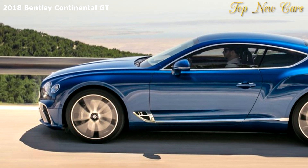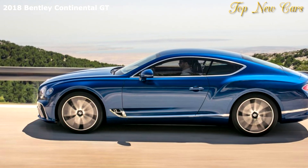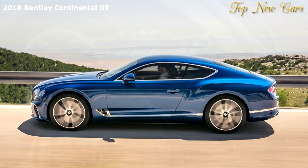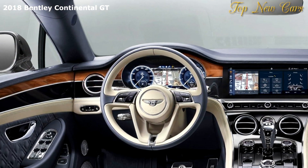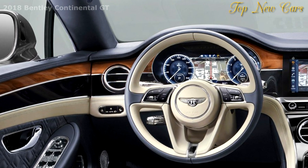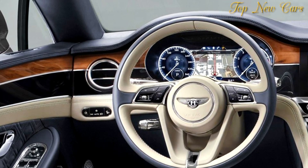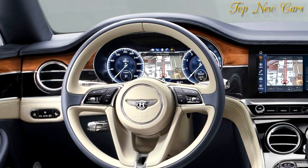The new system controls ride comfort and lateral roll, cushioning passengers from excessive movement as well as making the car feel effortlessly precise. The new Bentley Continental GT is offered at launch with an enhanced version of Bentley's 6.0-liter W12 TSI engine that sets a new benchmark in performance.